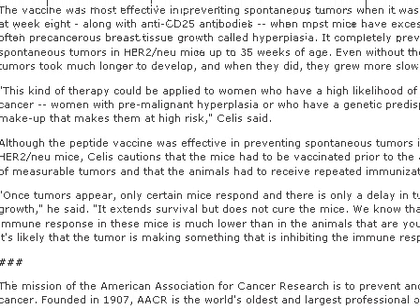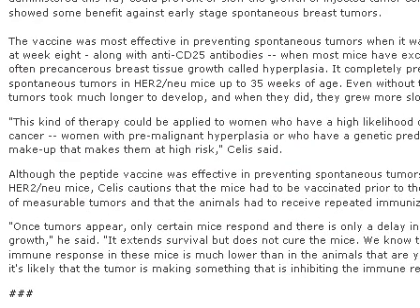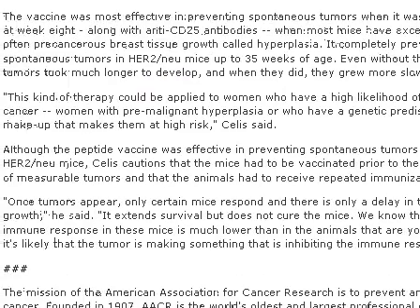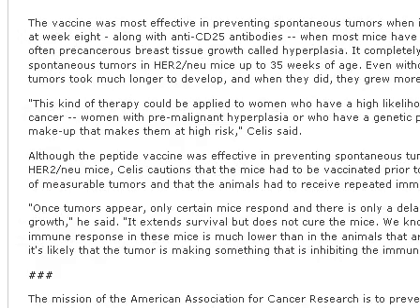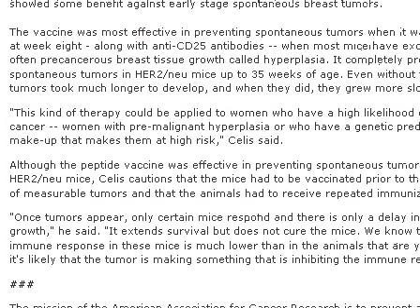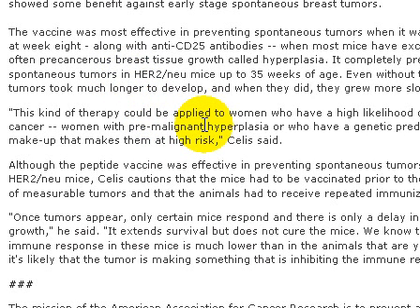However, it's only effective in preventing spontaneous tumors — that means at the very beginning stage. This kind of therapy could be applied to women who have a high likelihood of developing cancer: women with pre-malignant hyperplasia, or who have a genetic predisposition that makes them at high risk. So before the breast cancer tumor exhibits itself, this method might be effective.